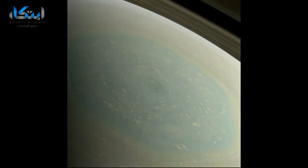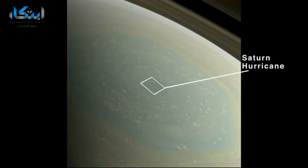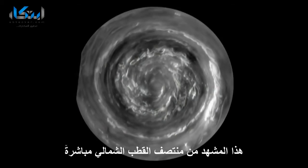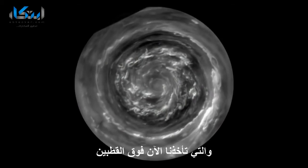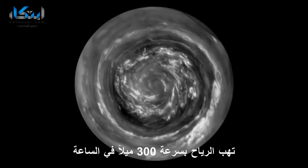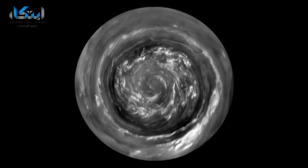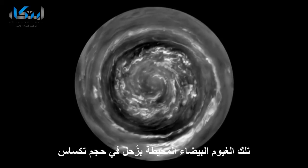But now it's spring, and what we've found at the center of the hexagon is a Saturn hurricane. This is a view from directly over the North Pole, which is made possible by the orbit of the spacecraft, which is now taking us over the poles. The winds are flowing at 300 miles an hour, which is four times hurricane force. The fluffy white clouds in the center are about the size of Texas.